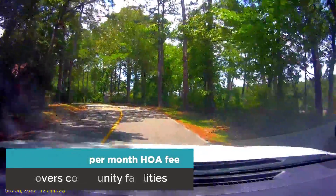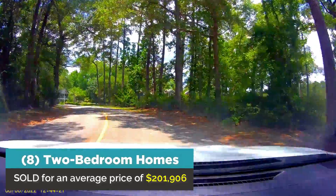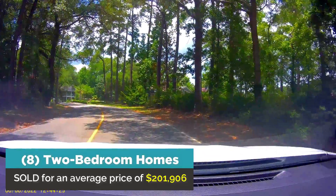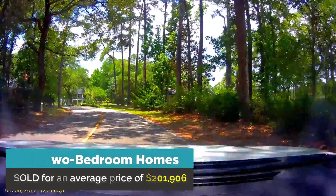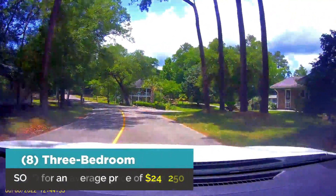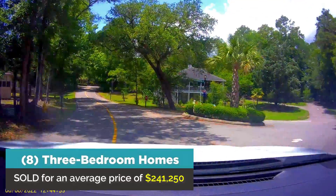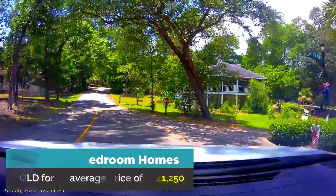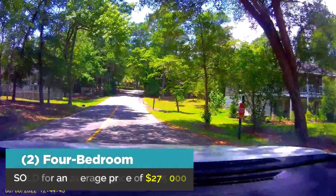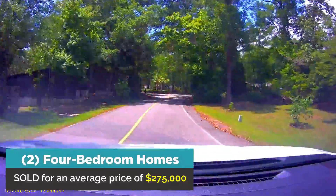In the last 12 months, eight two-bedroom homes sold for an average price of $201,906 — and that's a bargain in Little River. Of the eight three-bedroom homes which sold, the average price was $241,250. And finally, two four-bedroom homes sold for an average price of $275,000.